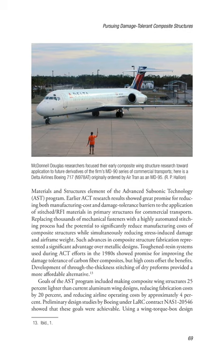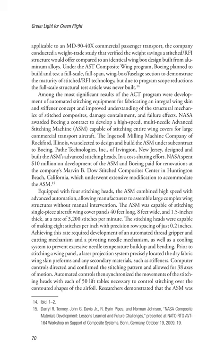Development of through-the-thickness stitching of dry preforms provided a more affordable alternative to toughened resin systems. Goals of the AST program included making composite wing structures 25% lighter than current aluminum wing designs, reducing fabrication costs by 20%, and reducing airline operating costs by approximately 4%. Preliminary design studies by Boeing under LaRC contract NAS-120546 showed these goals were achievable. Using a wing torque box design applicable to an MD-90-40X commercial passenger transport, Boeing conducted a weight trade study verifying the weight savings a stitch/RFI structure would offer compared to an identical wing box built from aluminum alloys. However, due to program scope reductions, the full-scale structural test article was never built.